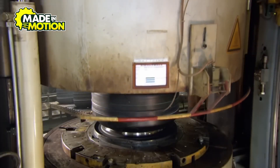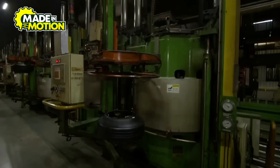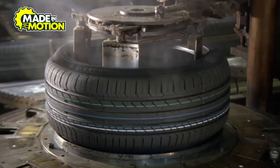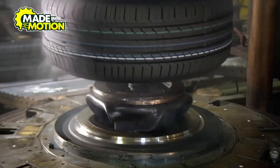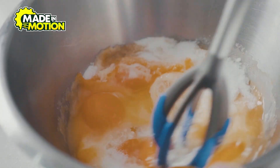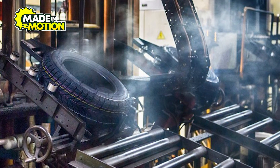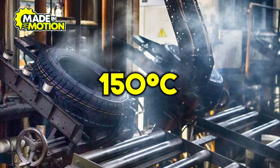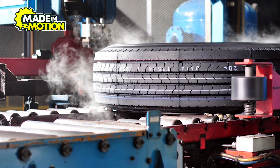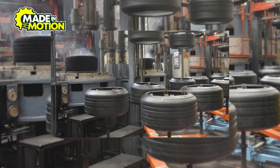That next stage is vulcanization — giving the tire its strength. To make an F1 tire race-worthy, it goes through a process called vulcanization, which is a high-temperature treatment that transforms the rubber into a tougher, more durable material. Think of it like baking a cake: if you mix flour, eggs, and sugar but don't put them in the oven, you won't get a cake — you'll just have a sticky mess. Similarly, if you don't heat the rubber properly, it won't develop the properties needed for high-speed racing. During vulcanization, the tire is placed in a special chamber where it is heated to temperatures of over 150 degrees Celsius. This heat causes the sulfur in the rubber compound to form strong cross-links between the rubber molecules, making the tire stronger, more elastic, and heat-resistant.